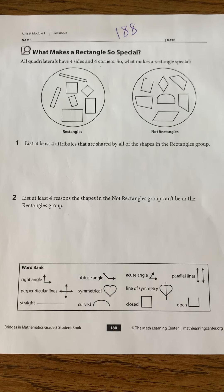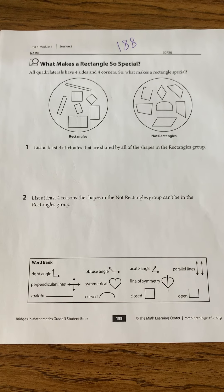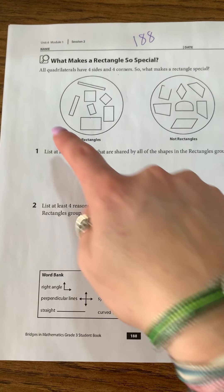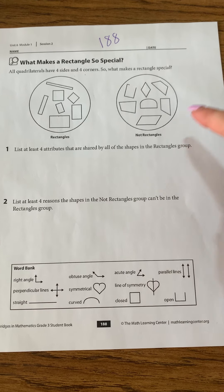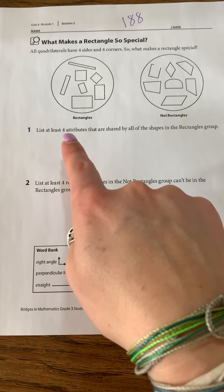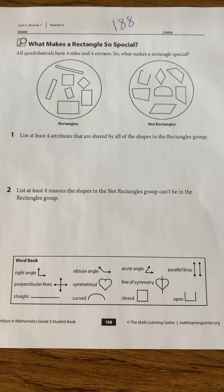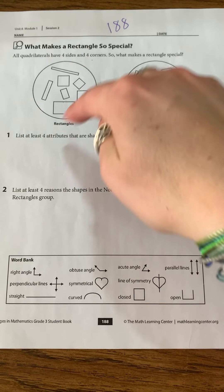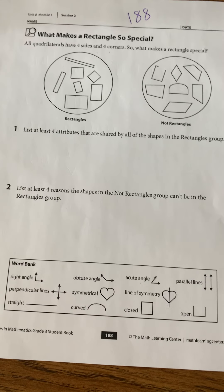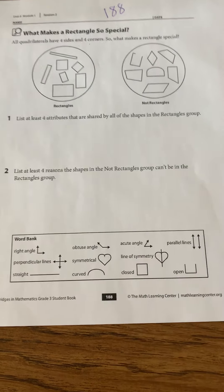I am not going to write on this because I want to give everybody an opportunity to do it if they so choose, but I will read it to you. So all quadrilaterals have four sides and four corners — what makes a rectangle so special? In this circle we have all sorts of rectangles. In this other circle we have shapes that are not categorized as rectangles — they do not have the attributes to be a rectangle. Number one says list at least four attributes shared by all the shapes in the rectangles group. Number two says list at least four reasons the shapes in the not-rectangles group can't be in the rectangles group — so what makes them different?